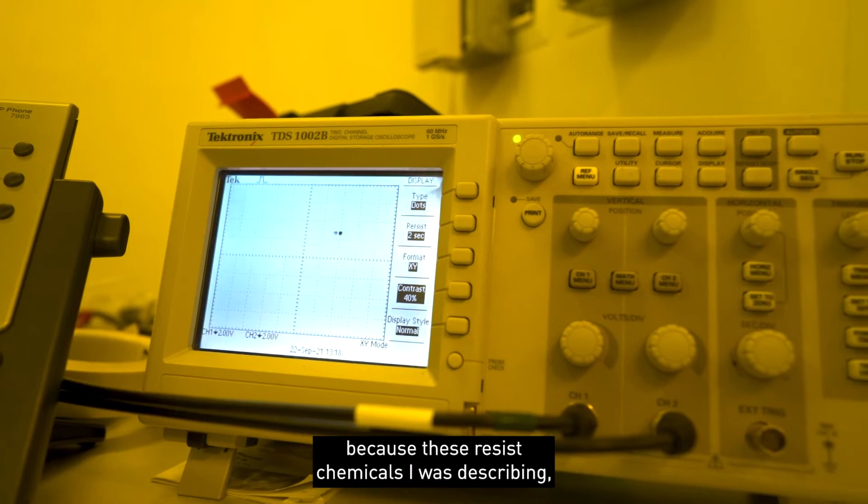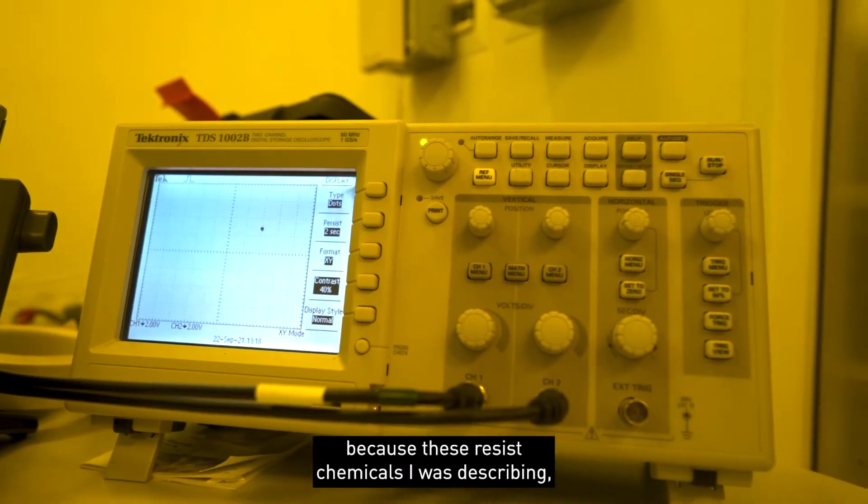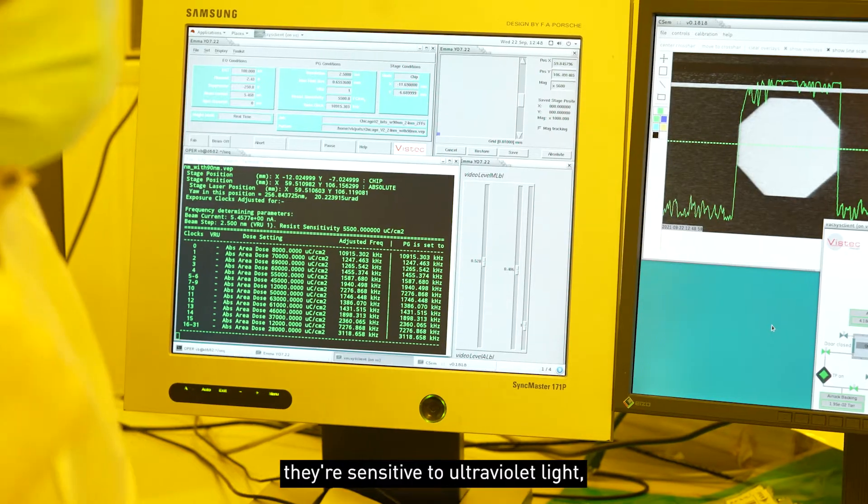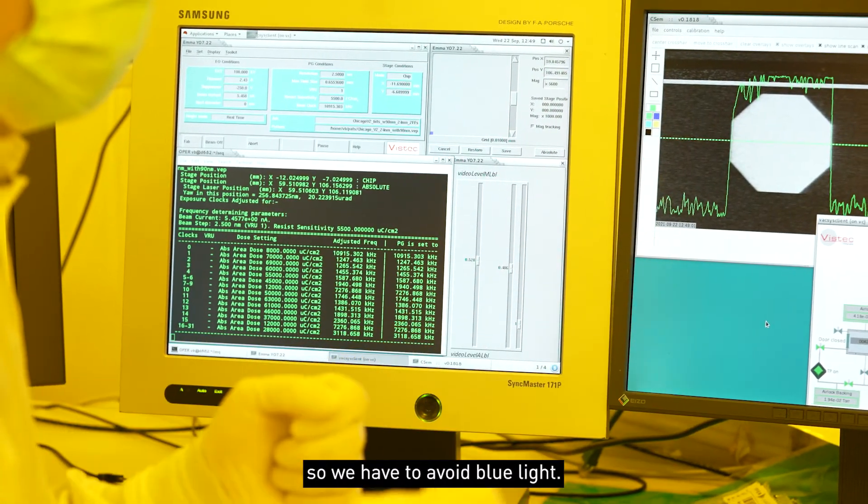We use yellow light because these resist chemicals that we use to pattern the wafers are sensitive to ultraviolet light, so we have to avoid blue light.